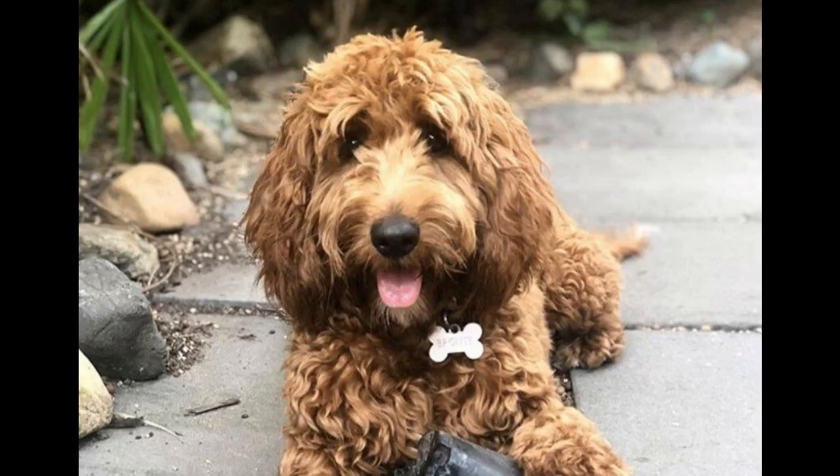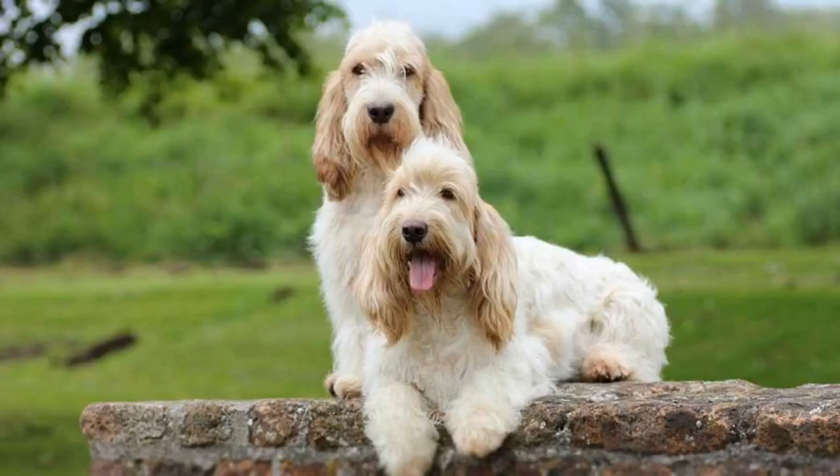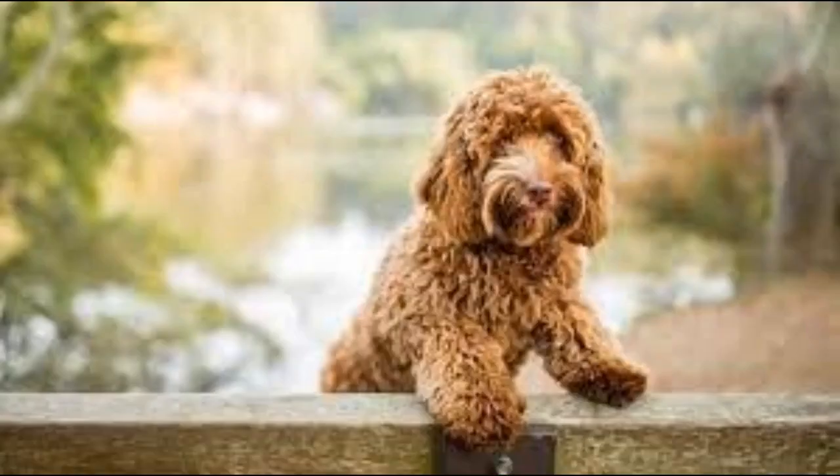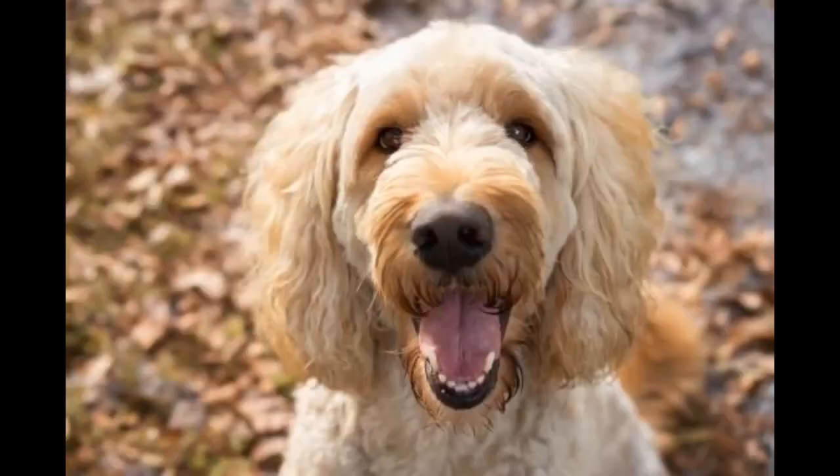Basset Poodle Mix is not just a good-looking dog, but also a dog that makes a great family pet. These dogs are calm and enjoy being around other people. They won't hesitate to show their dedication and affection to their human family. They also get along well with kids and some pets. Likewise, they thrive on companionship and must not be left alone for an extended period.